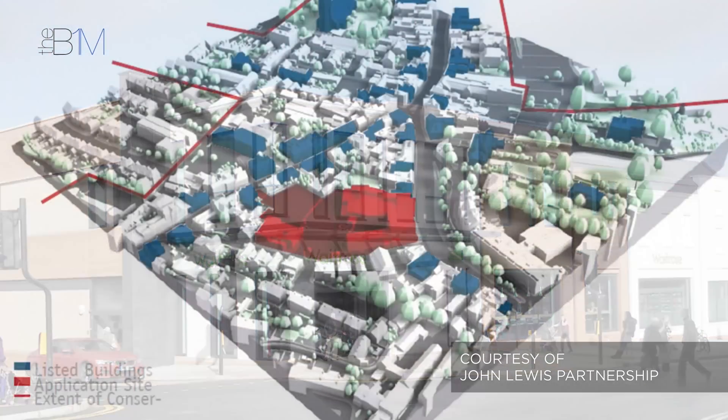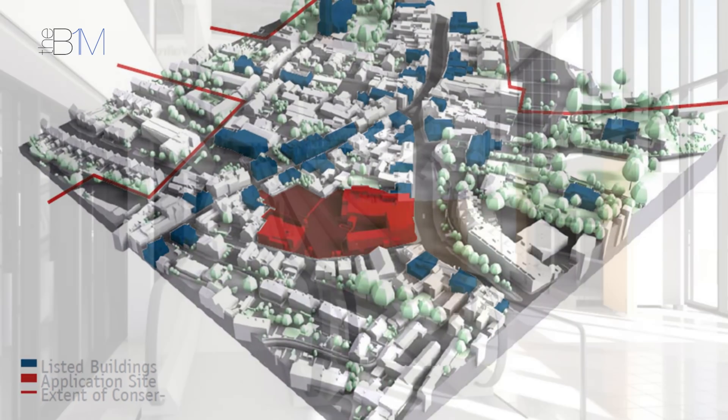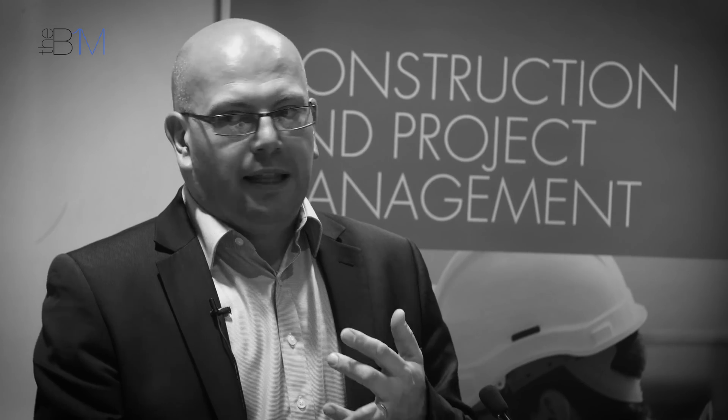Another example: a project in Dorking where the architect said they couldn't have delivered it without using Revit. And lastly, a store in Horsham which opened last month — our architects offered the business a 25% fee reduction if we would build libraries and allow them to use Revit. That speaks volumes about our supply chain wanting to help us deliver an efficient strategy.